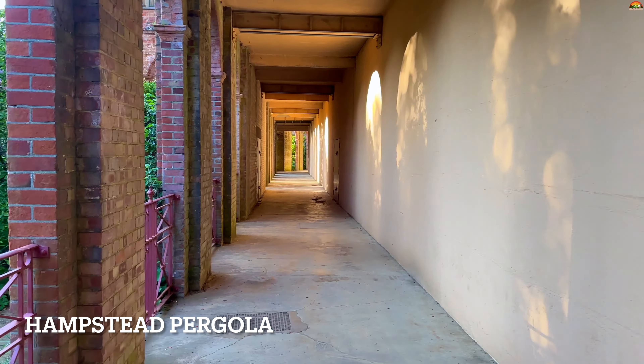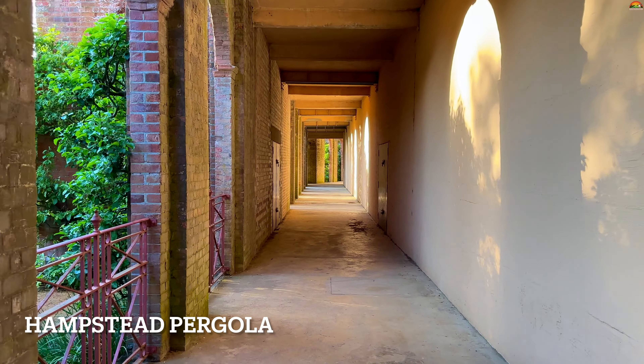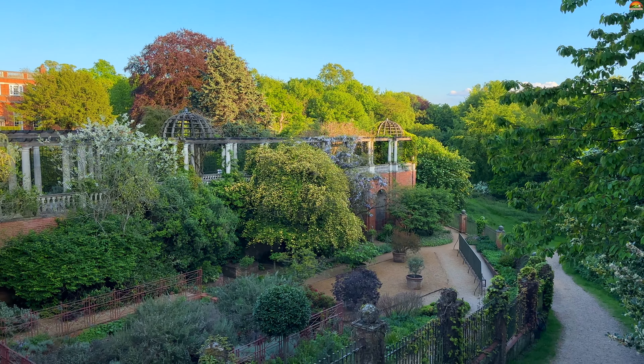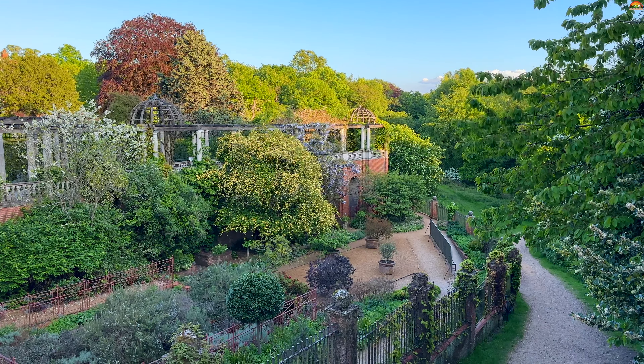Whether you are a nature enthusiast, history buff, or simply seeking moments of serenity, our video will transport you to the magical world of Hampstead Pergola. Let me provide you a small backstory of this place.